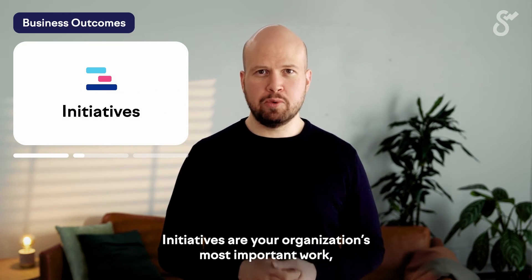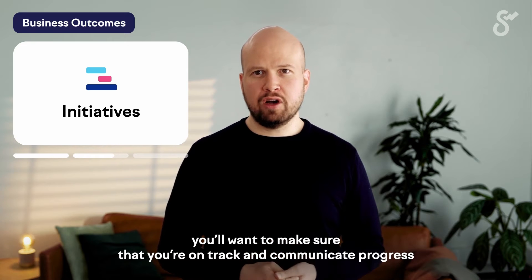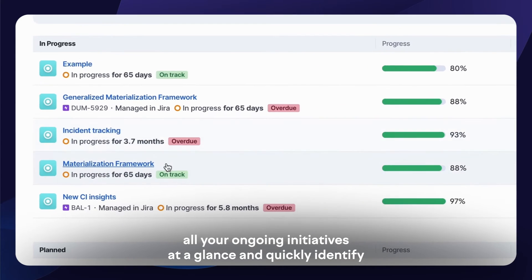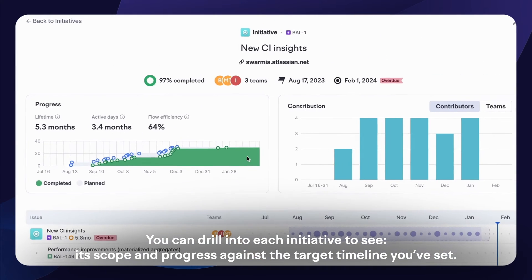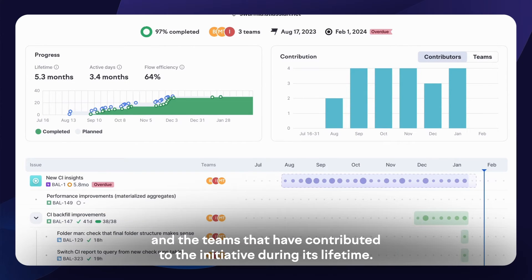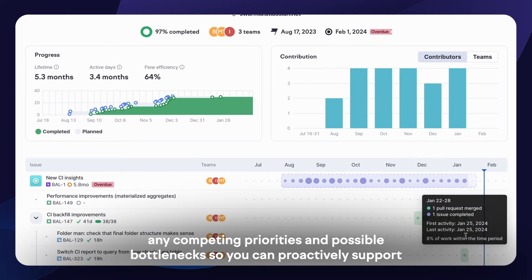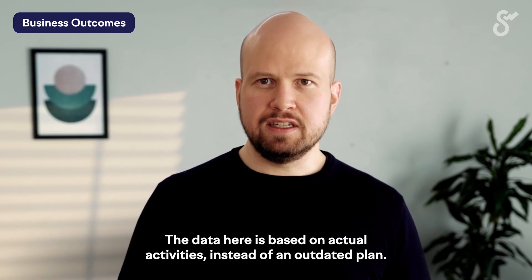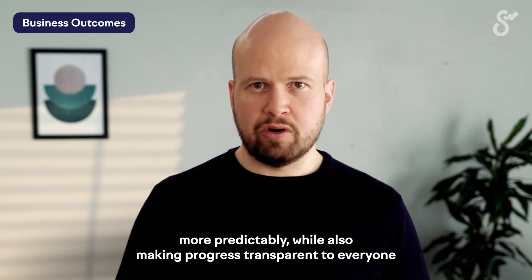Initiatives are your organization's most important work, usually spanning multiple engineering teams and quarters. As an engineering leader, you'll want to make sure that you're on track and communicate progress with stakeholders in and outside of the engineering organization. The initiatives view in Swarmia allows you to see all your ongoing initiatives at a glance and quickly identify the ones that are moving along as planned and the ones that might be at risk. You can drill into each initiative to see its scope and progress against the target timeline, the different work items that make up the initiative, and the teams that have contributed. From here, you'll be able to identify competing priorities and possible bottlenecks so you can proactively support teams that might need help getting unblocked. The data is based on actual activities instead of an outdated plan, helping you deliver engineering initiatives more predictably while making progress transparent to everyone in the organization.